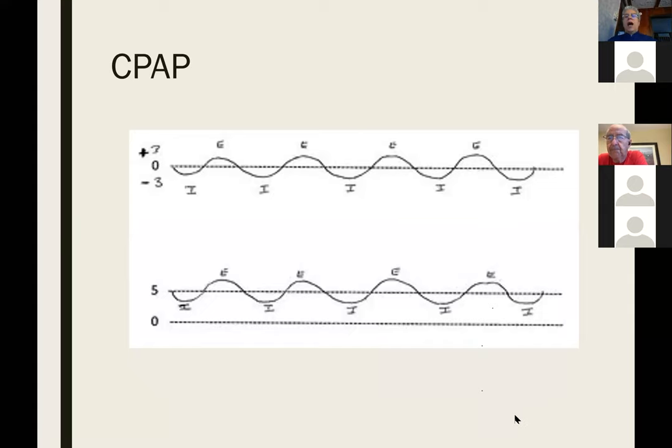Coming back to how you can make that lung unit work better in terms of improving oxygen getting into the lung: the top curve shows someone breathing normally. You create a negative pressure on inspiration, air flows into the lung, you get to end expiration where the pressure in your lung equals atmospheric pressure, then you make an effort and push the air out. Your lung fills up, your lung empties.